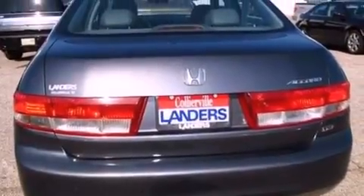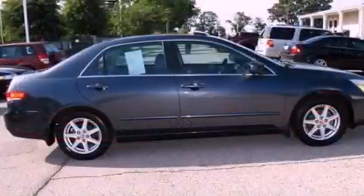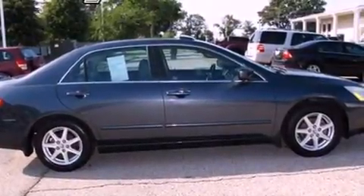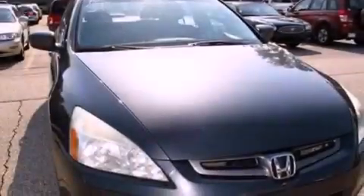Its top features include a double wishbone independent front suspension, XM satellite radio, aluminum wheels, and a sunroof that enables you to fill the cabin with fresh air at the push of a button.